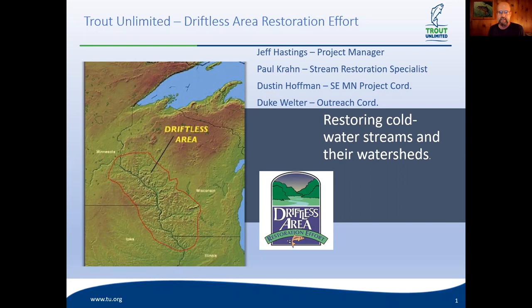Jeff is going to give us an overview of the Driftless, touch on that briefly, then talk about the history of restoration in the Driftless — what we're doing now and what we can expect in the future. With that, I'm going to turn it over to our guest, Jeff Hastings.